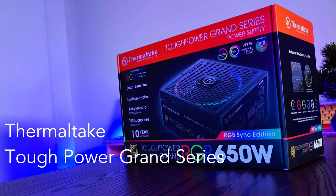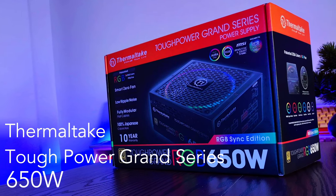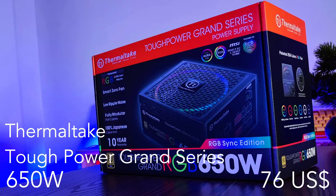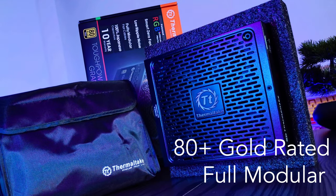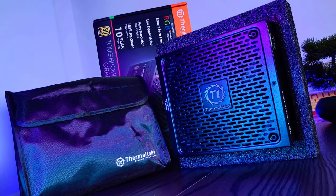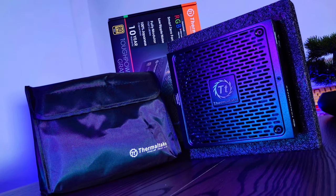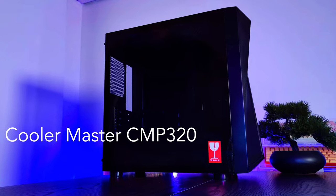For the power supply I chose the Thermaltake Tough Power Grand RGB with 650 watts. I got it on sale for $76 US dollars, which is $116 Australian dollars. It's fully modular, 80 Plus Gold rated, and it's got some RGB to it. 650 watts is more than enough for this build, and the modular cables make cable management so much easier.